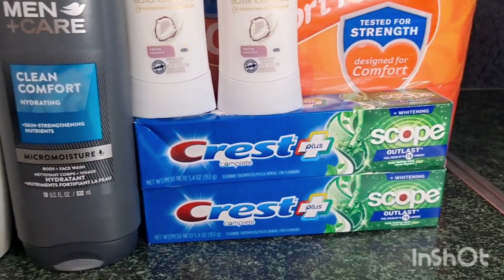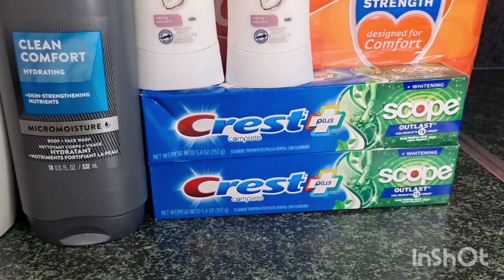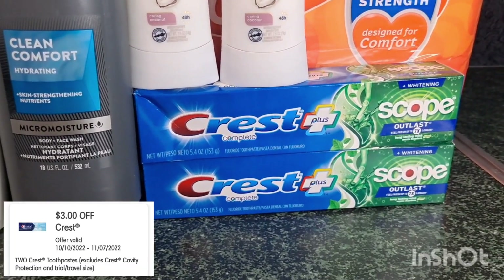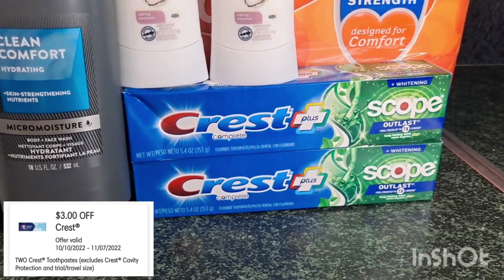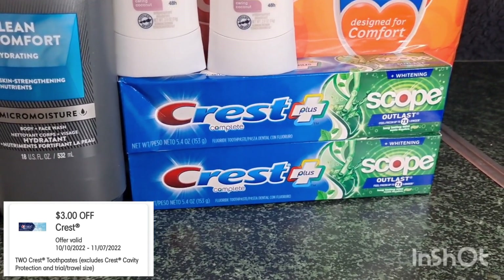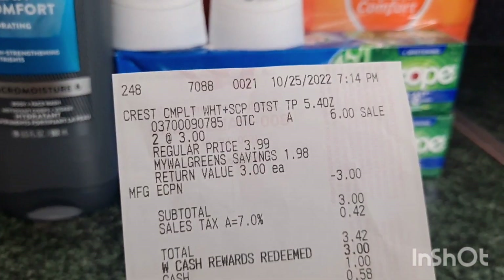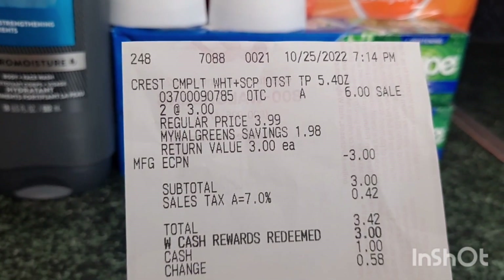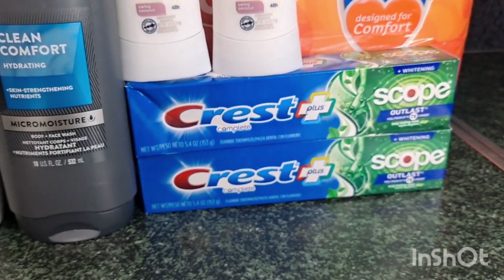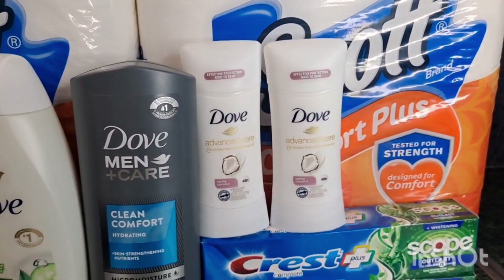I also did the Crest deal again — these are $3 each, and if you buy two you'll receive a $3 register reward. I received a lot of comments about the $3 digital coupon; I think those are just-for-you coupons, which is why not all accounts have them. On my receipt it's $6, less the $3 digital — that's $3. I rolled the $3 Walgreens cash but received a $3 register reward. I don't have it shown because I already used it on my Dove deodorant deal.